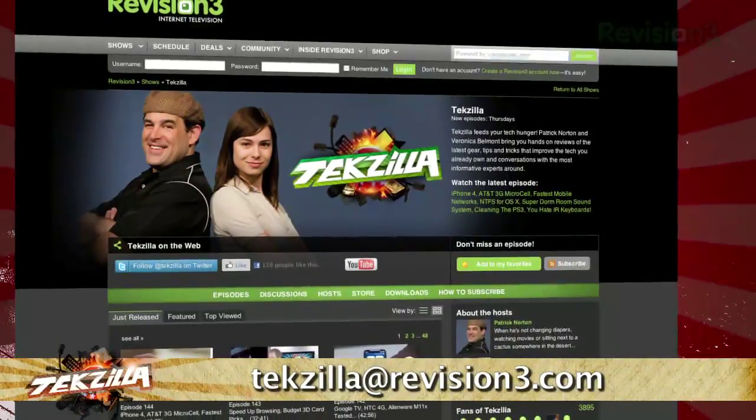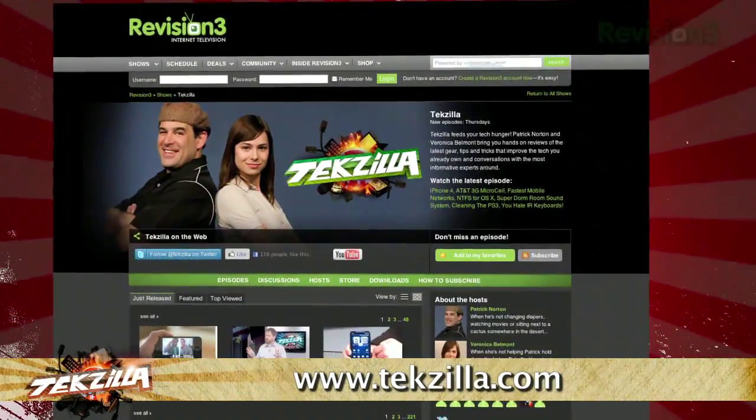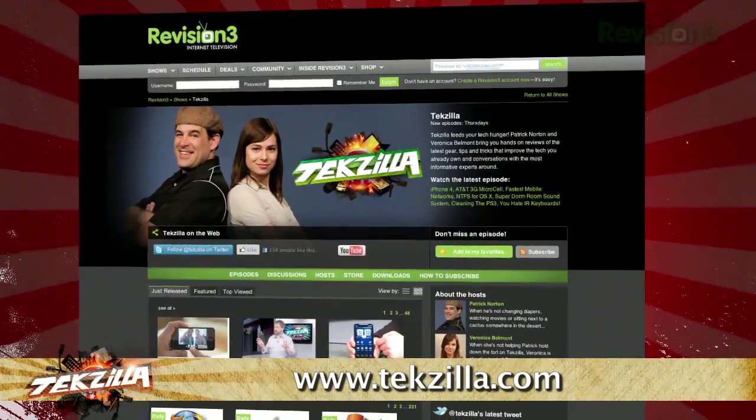Do you have a tip, hint, or trick you'd like to share? Let us know — email us at techzilla@revision3.com. And as always, check out techzilla.com. It's the place to find more tips, tricks, product reviews, and how-tos.